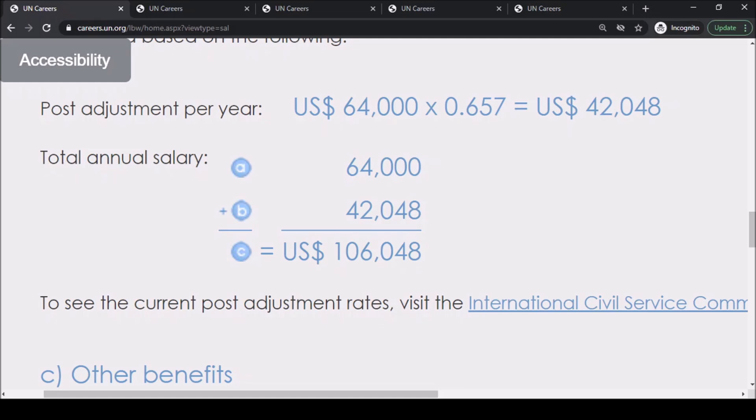So the total amount you take as your annual salary will be $64,000 plus $42,048 US dollars, meaning you will be taking home $106,048 US dollars that year.